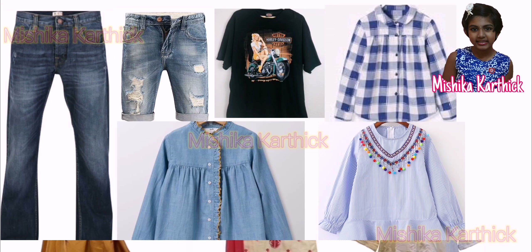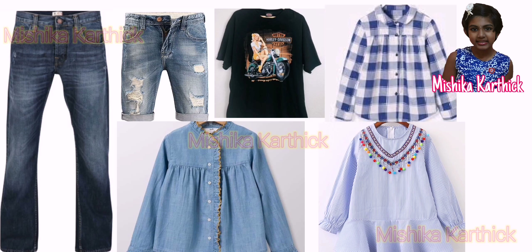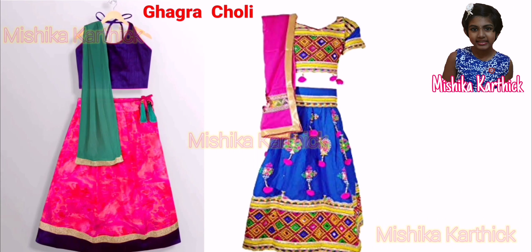Today, many young girls choose to wear trousers, jeans, shorts or t-shirts and at times dresses.